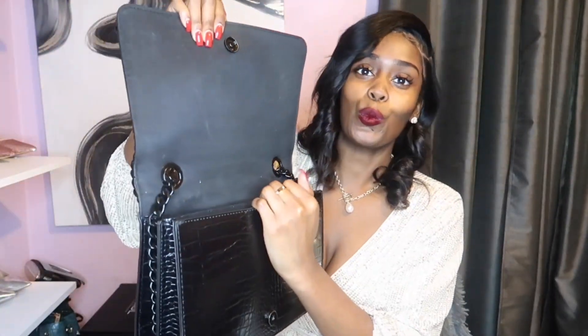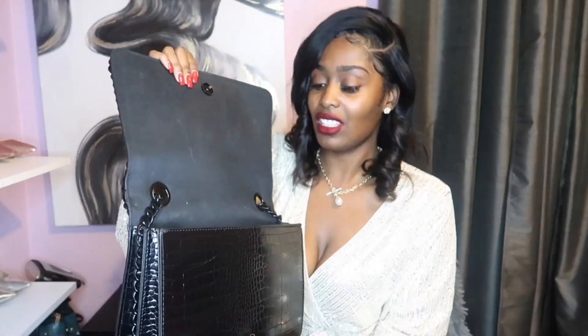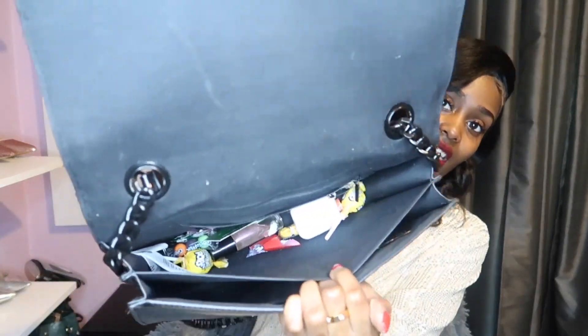This is the most convenient bag ever — it looks classy and makes everything look put together, and it's really big. I always get a lot of room in this bag. Excuse the inside — I switch my bags every single day, so I do have some lollipops in there and my AirPods that I've been looking for. But yeah, this is the inside.